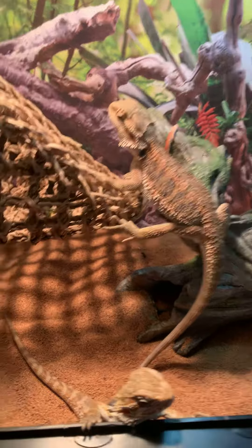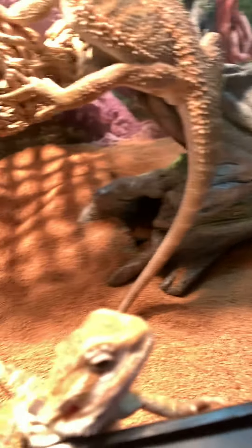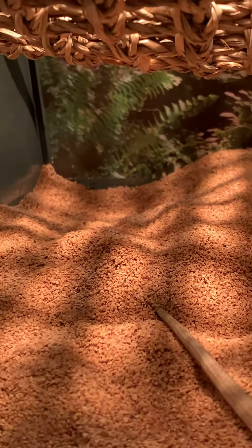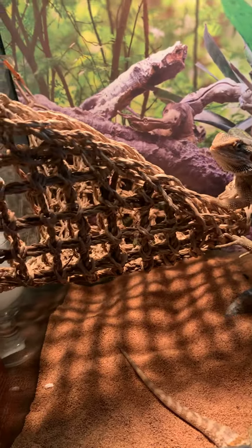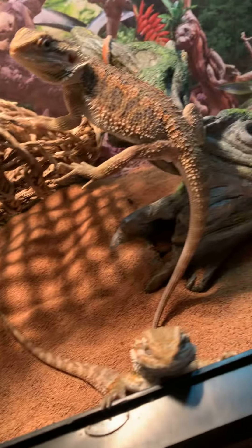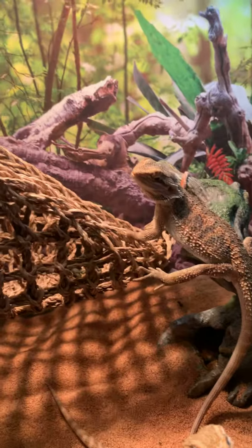Yesterday I went and got them some ground walnut shells from PetSmart and they seem to really like it, especially Pascal. Rex yesterday went and buried himself a little barrel over there. At first I had them on the carpet, but I just felt like this is more for their natural habitat.